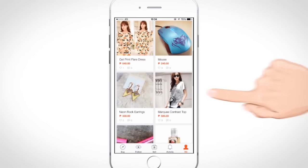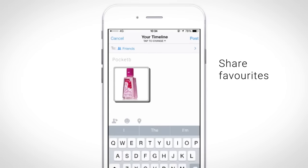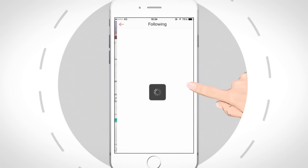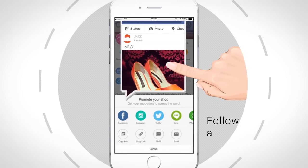Share your products, favorites, and deals with your friends via a simple tap. The more, the merrier. You can also follow your favorite sellers and stay updated about the latest products. Don't forget to share with your friends.